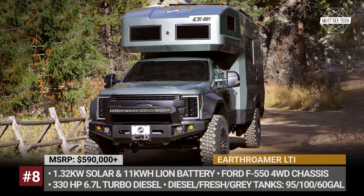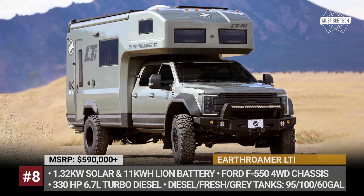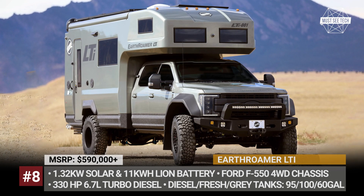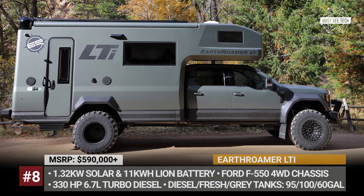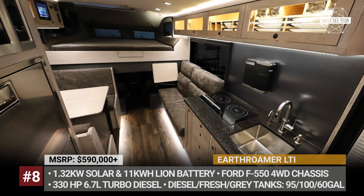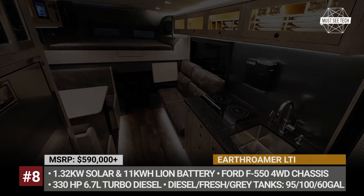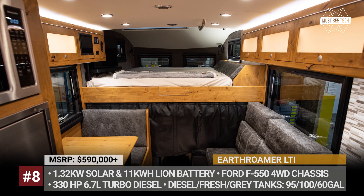Instead of a propane tank or a diesel generator, all LTIs come equipped with an 11 kWh battery pack, two inverters, and 1320W of solar panels, handling all of your energy needs. The camper also features 100 gallons of fresh water, a black water cassette system, air conditioning, and an optional exterior kitchen package that lets you enjoy grilling outside.